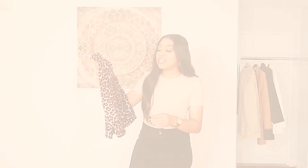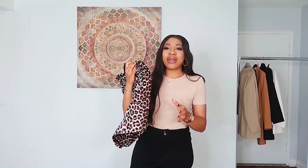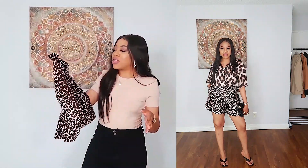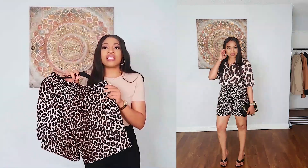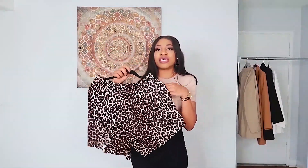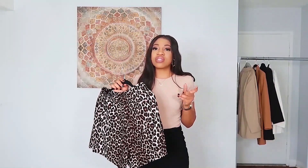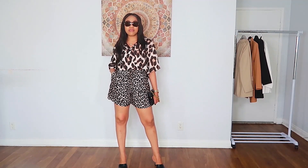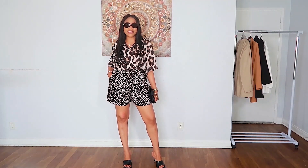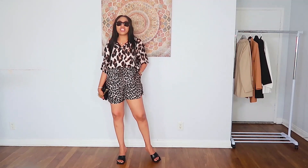These are high-waisted printed shorts from H&M — they also come in a plain black fabric if print isn't your thing, but I loved the print and wanted something a bit more out there for summer. They're cut in a mom-fit style, really high-waisted, in a soft light cotton that moves beautifully, with two front pockets. I styled them just as I saw on the website and I love the combination — a little black bag, black mules, and some shades. I'm absolutely loving these shorts.